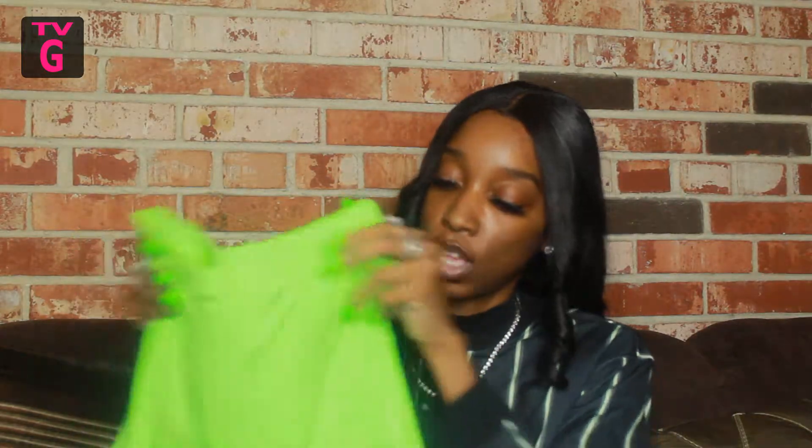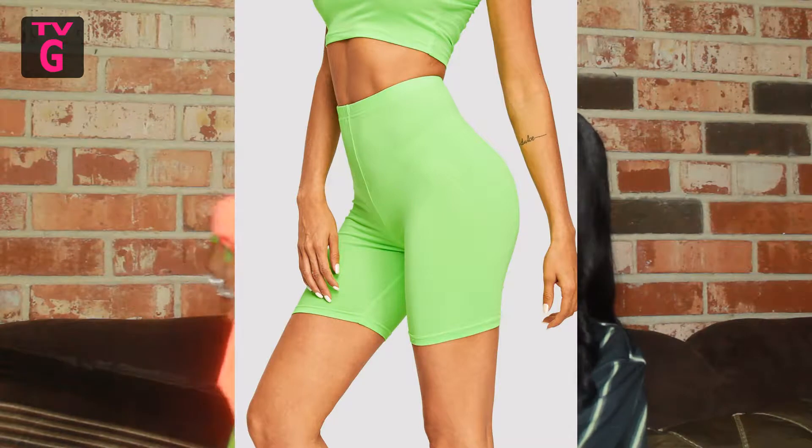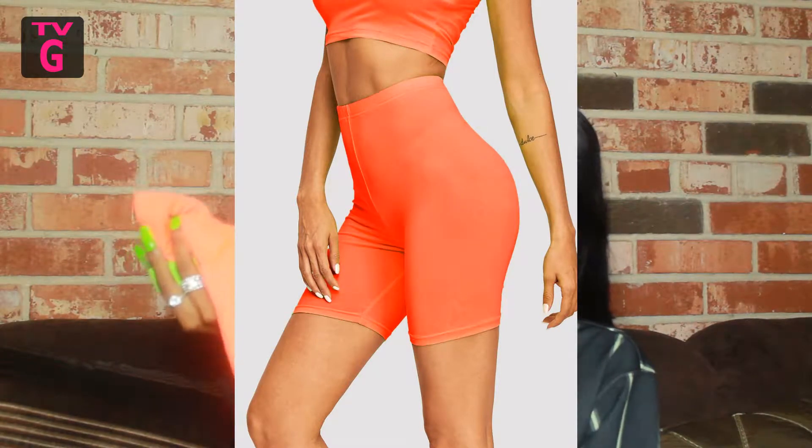The first things I want to show are these biker shorts. I got them in green and I also got them in orange, because like I said, these two colors are definitely in. I love biker shorts. I got them just to wear on an everyday casual basis — for when I don't want to wear jeans or be constricted, but still want to be comfortable. I'm definitely going to wear these.